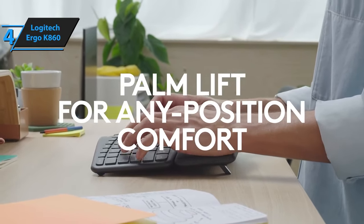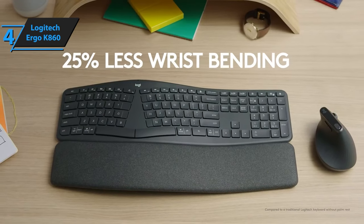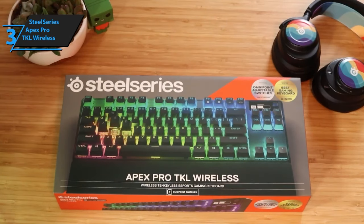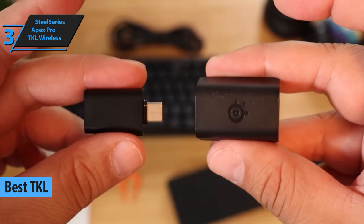In summary, the Logitech Ergo K860 is an outstanding choice if you're seeking an ergonomic keyboard that reduces strain on your wrists, arms, and shoulders while minimizing adjustment time. Up next, we present to you the SteelSeries Apex Pro TKL Wireless, the best TKL wireless keyboard available on the market in 2023.